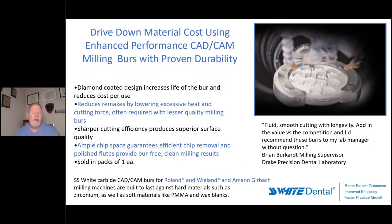In the space of milling zirconia in the green state, SS White developed about a year and a half ago a series of diamond-coated carbides called DuraDye. DuraDye is by far the best in the industry based on my testing and comparison, and I've also put these in the hands of 30 of the most significant laboratories in the country for testing with the same results. They're available for Roland, Wieland, and Amann Girrbach mills — they cut very nicely and smoothly with great margins. Brian Burkhart, the milling supervisor at Drake, was one of the earliest testers and found them fantastic consistently across the board.